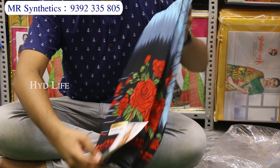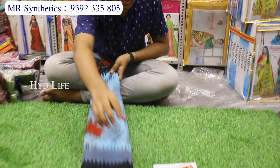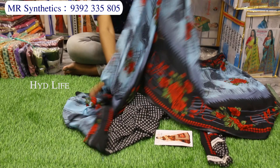This is our next item — a fancy catalog item. It is smooth, lightweight crepe material. This is the Kongu. There will be very colorful design prints available. There will be fancy digital prints.